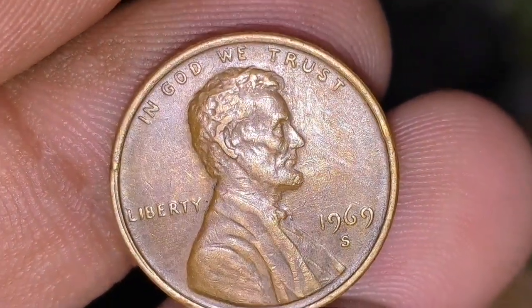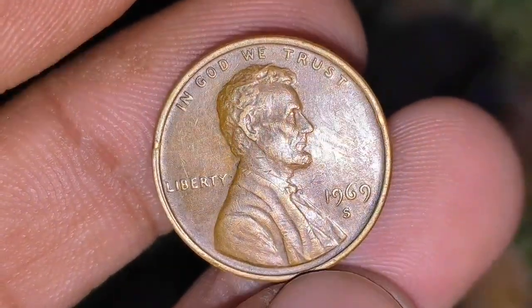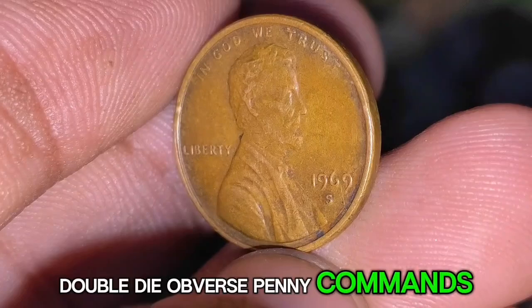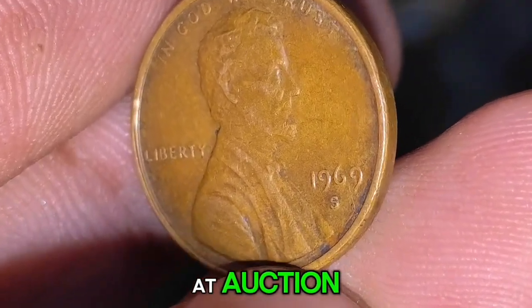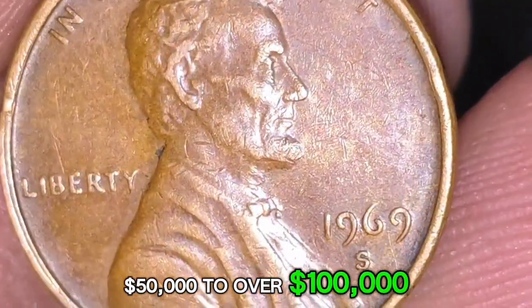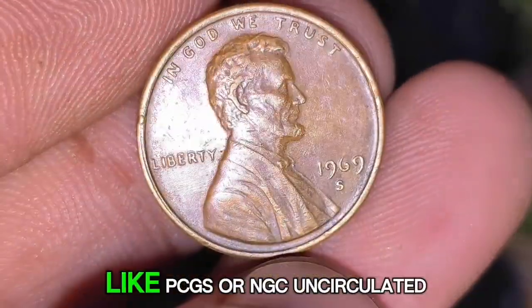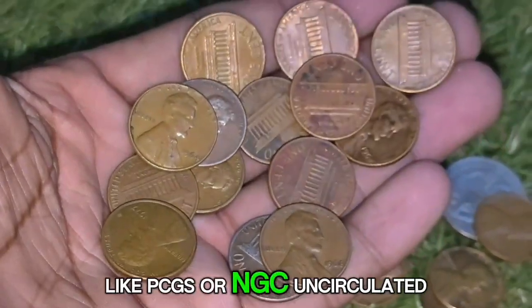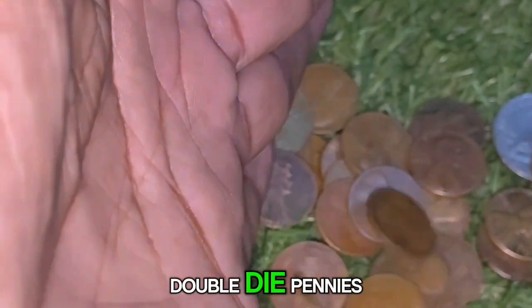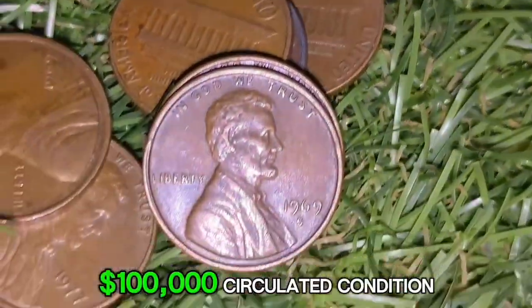Due to its rarity, the 1969-S Double Die Obverse penny commands enormous prices at auction. Some examples have sold for $50,000 to over $100,000 depending on condition and whether they've been certified by professional grading services like PCGS or NGC. Uncirculated examples graded MS-65 or higher can sell for more than $100,000.